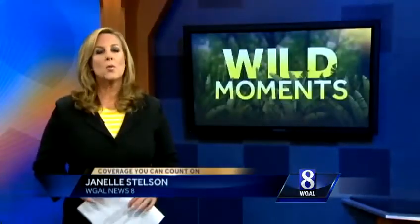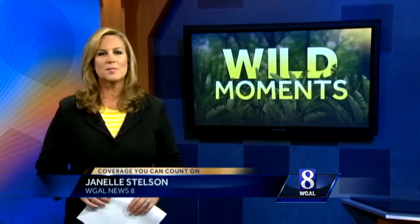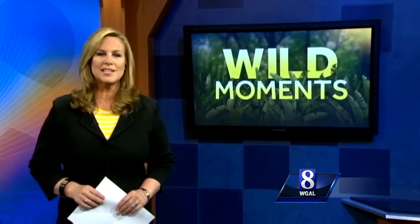If you have a pond in your backyard, you know water gardens can be a magnet for wildlife, but that can cause some problems. In tonight's Wild Moment, News 8's naturalist Jack Hubley has tips on how to deal with a certain type of bird looking for a tasty fish dinner.